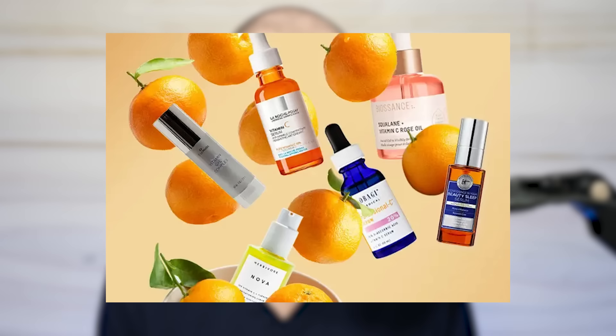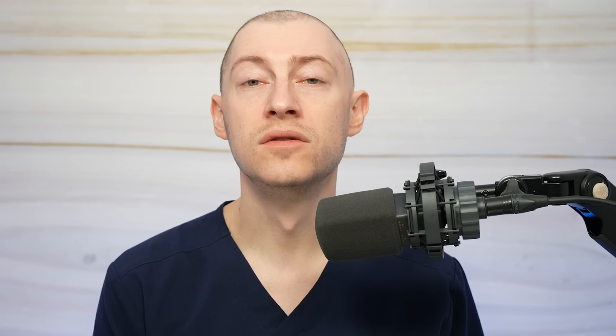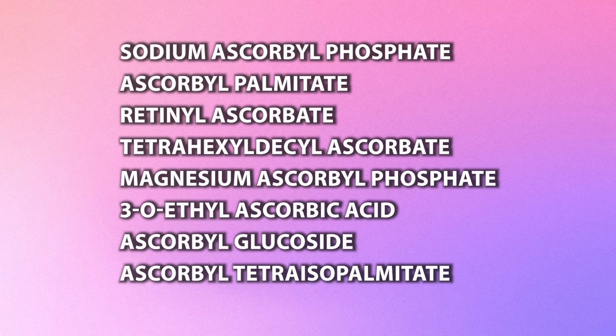Many vitamin C products contain derivatives that are more stable, but it isn't clear how well they always convert into the more active form. Derivatives can still work, but they're usually not the most effective compared to the active form of vitamin C — they're more stable compounds, but typically less effective. Here is a list of some commonly used derivatives, and you can see popular formulations from The Ordinary and Olay using some of these derivatives in their products.